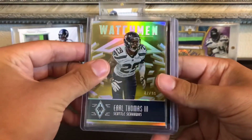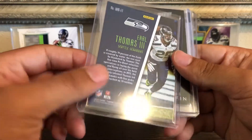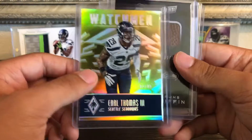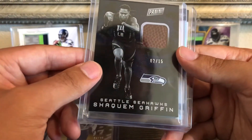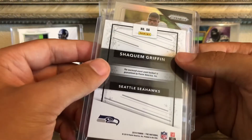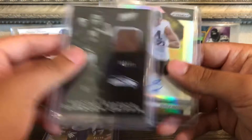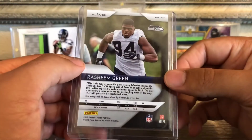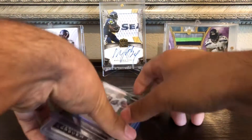We got an Earl Thomas from Phoenix — I don't see a number, oh wait, 2 out of 62 to 99. We got a Shaquem Griffin 2 of 15 — that's kind of cool, a piece of a football, 2 of 15, so nice and short-printed. And then we got a Rasheem Green rookie from Prizm — looks like it's the base rookie. Another nice pack.